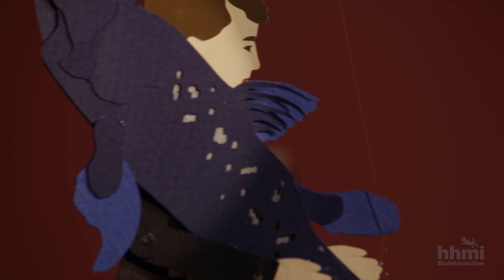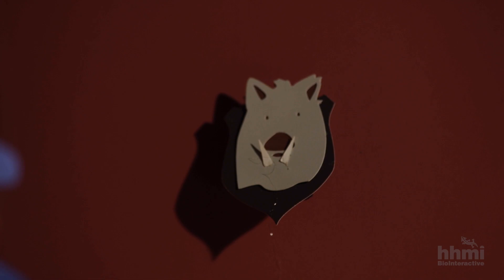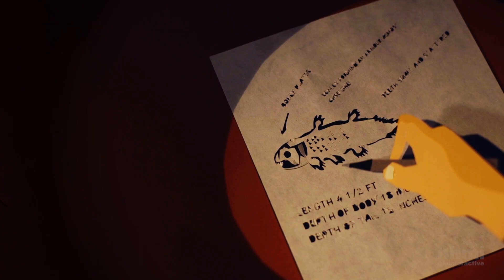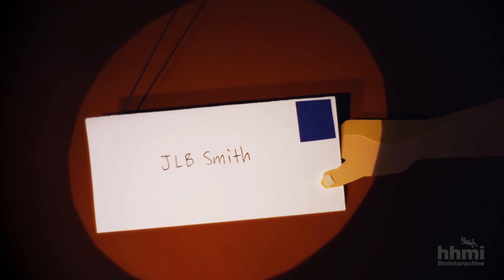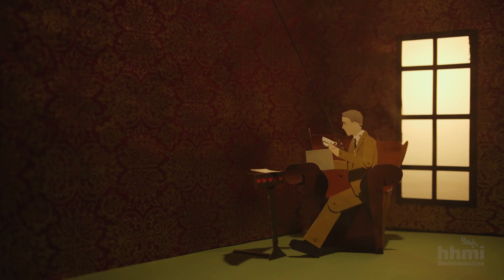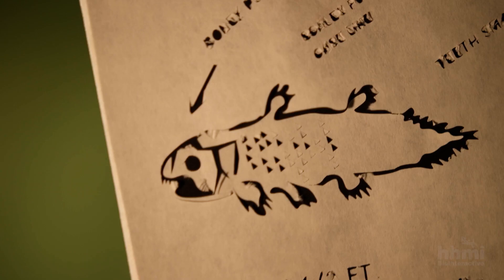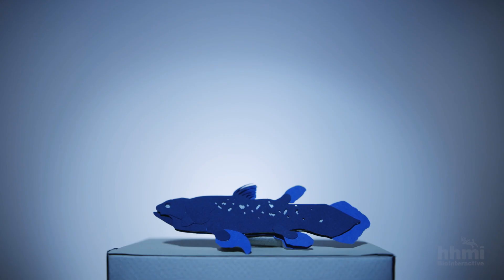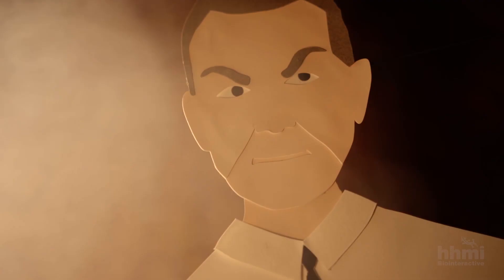She thought, I've got to find someone to identify this fish. And she immediately thought of Professor J.L.B. Smith, who was the only ichthyologist in South Africa. So she drew a rough little drawing and sent a letter. As soon as he saw the fish, he walked round and round it slowly. He practically fainted.